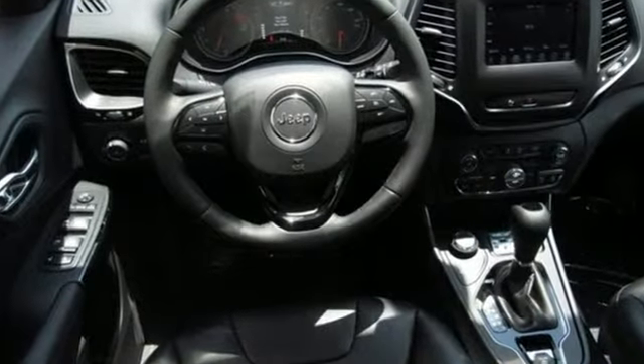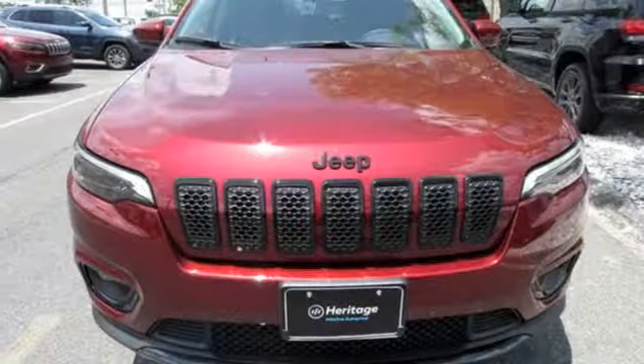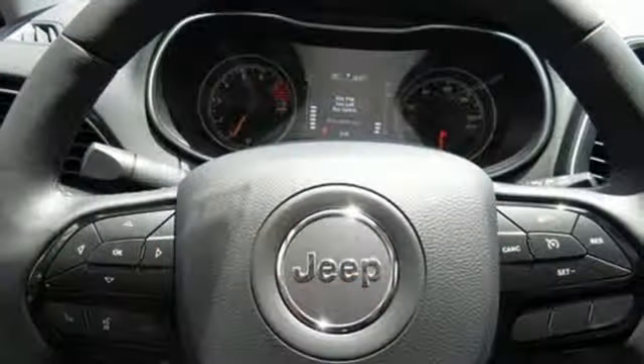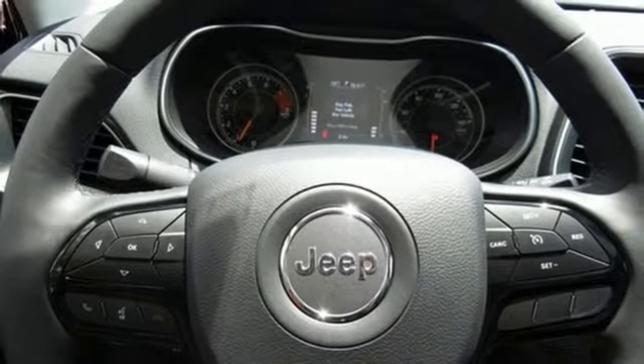V6 engine, dual zone climate control, streaming audio, configurable instrument gauges, heated steering wheel, power heated mirrors.